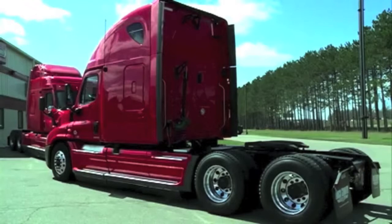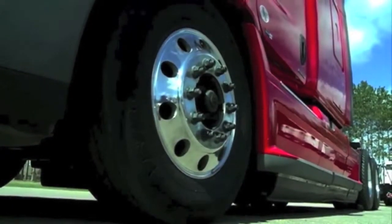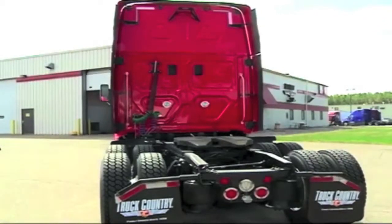When purchasing a quality used truck from Truck Country, you can count on the interior and exterior of the cab being professionally reconditioned. All engines have fresh oil changes, including new oil filters. Now let's take a closer look at the truck.